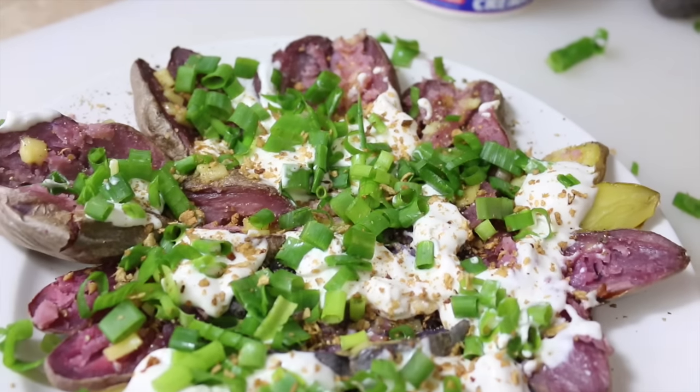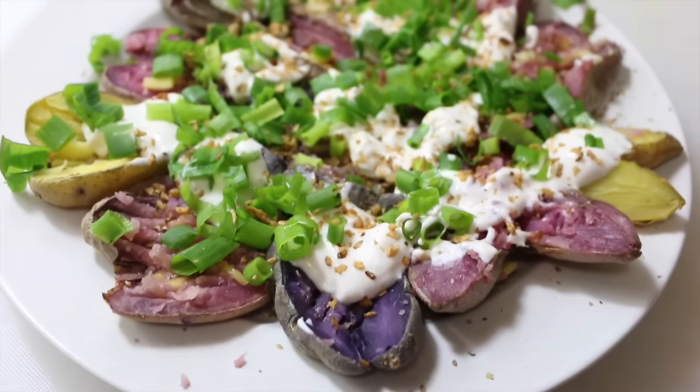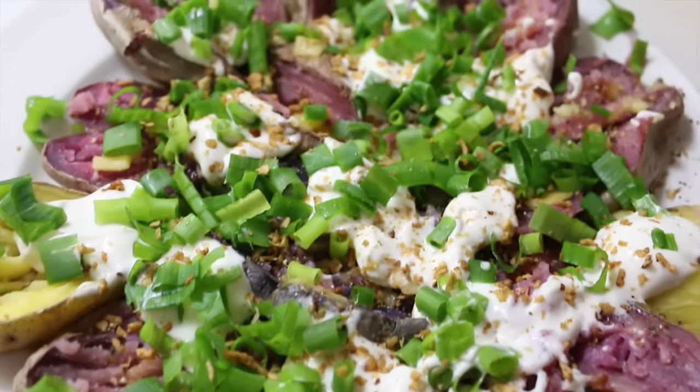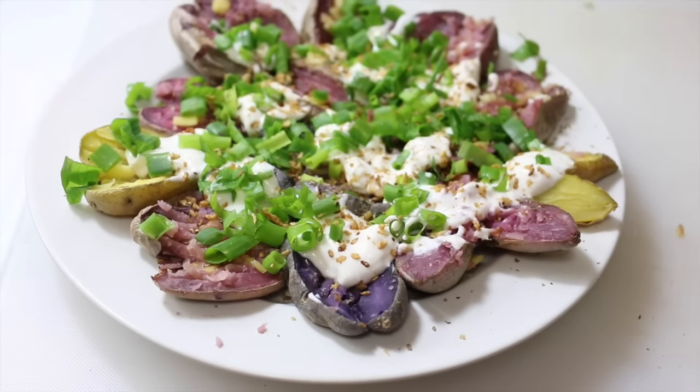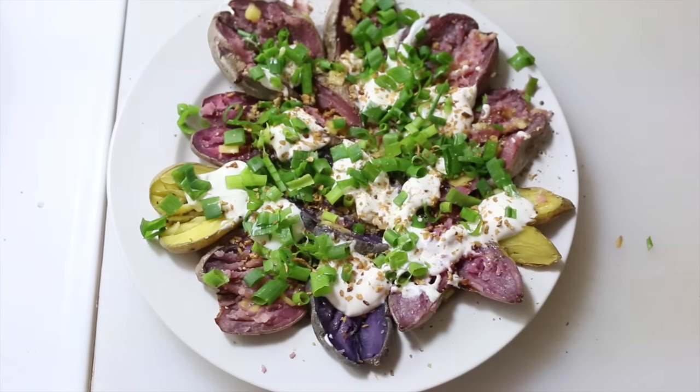I'll keep making these videos as long as you guys enjoy watching them. Our next 'what I eat in a day' is going to feature vegan tamales and how to make them. Thank you so much for watching — love you, have a great day, bye!